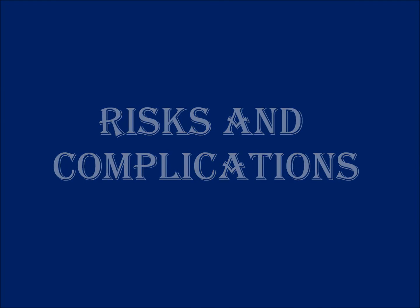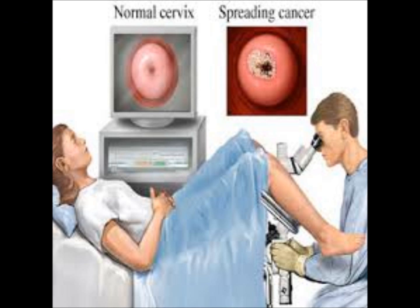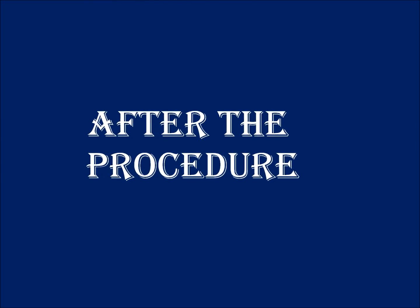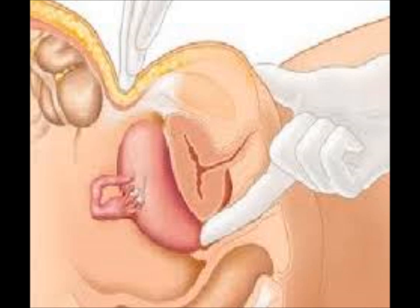A colposcopy is a very safe procedure but does have some risks and complications. These complications are very rare but include infection and bleeding either during or after the procedure. A colposcopy may need to be repeated on a regular basis if abnormal areas are found. After a colposcopy, the doctor may apply a special paste on the affected area to help it heal faster, which may cause a thick brownish-black discharge from the vagina for a few days.